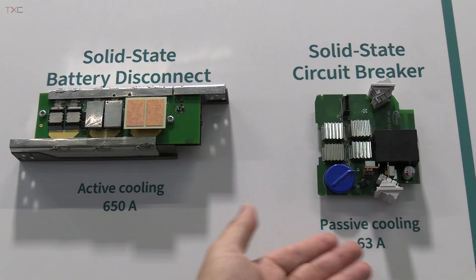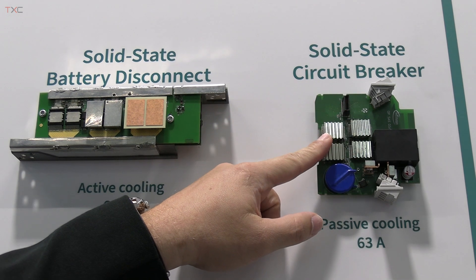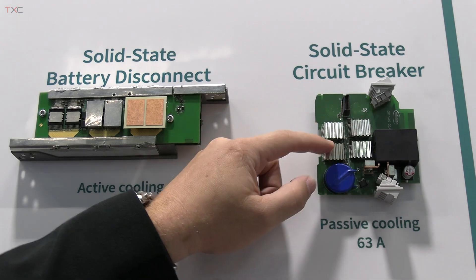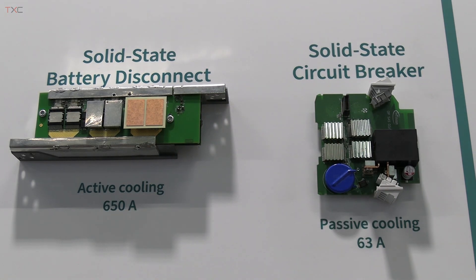This is the power stage implementation of a 63-amp solid-state circuit breaker. Here you see the transistor assembly in a two-by-two stage assembly with common source. Here is a clamping element that digests the inductive energy stored in the network, and here we have the mandatory air gap device which is required to achieve compliance with existing and upcoming IEC and UL standards for circuit breakers.